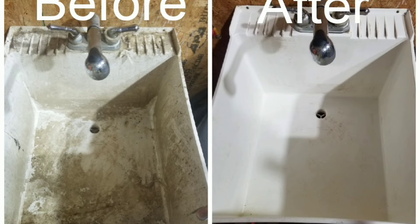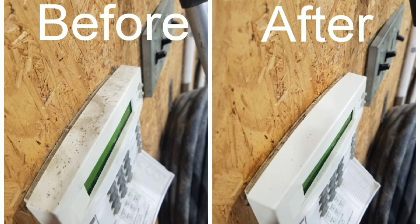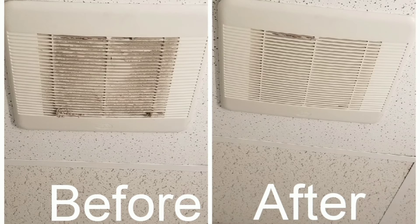Here's the top of an alarm box that we cleaned. And here's one of the vents that we cleaned as well. We cleaned a couple more but just want to show you a little bit more of the work here at Clean and Thankful Cleaning Services LLC.